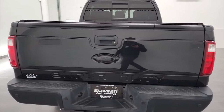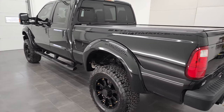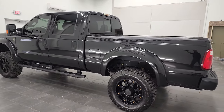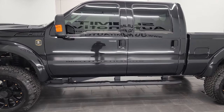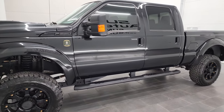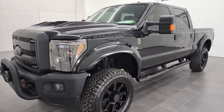We are here at Summit Automotive in Fond du Lac, Wisconsin — your new and used heavy-duty truck headquarters. This 2014 Ford F-250 Crew Cab Short Box Lariat Ultimate Black Ops Edition has the 6.7-liter Power Stroke diesel engine.